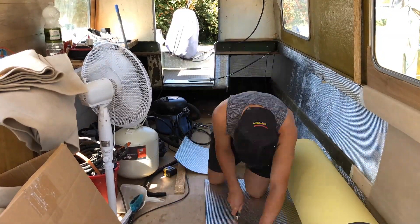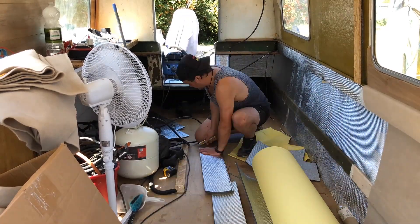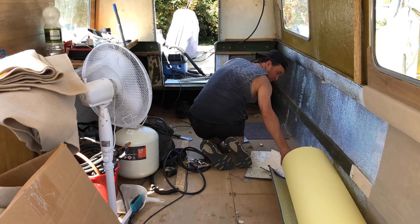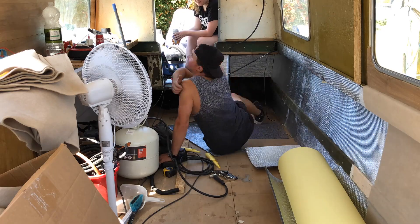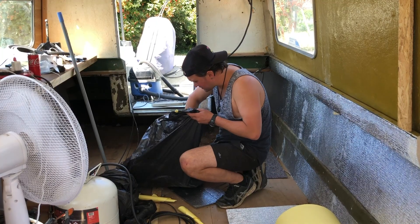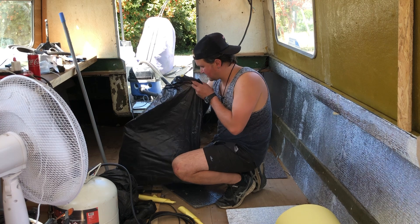As you can see, Victor doesn't need an insulation station — he can just freehand it. He's searching through the bin bags and you'll never guess what he found.